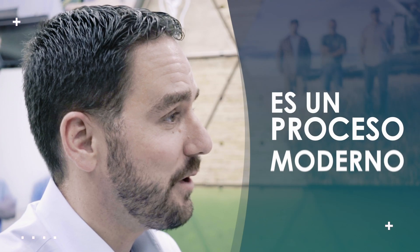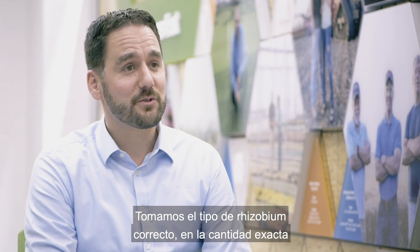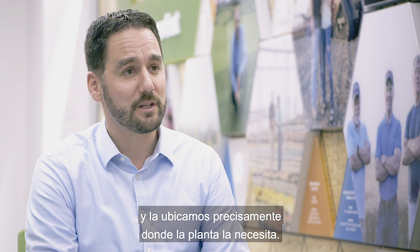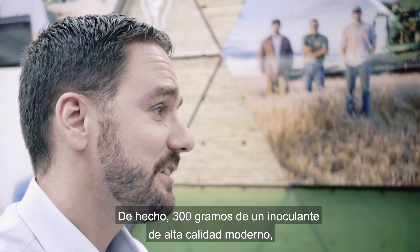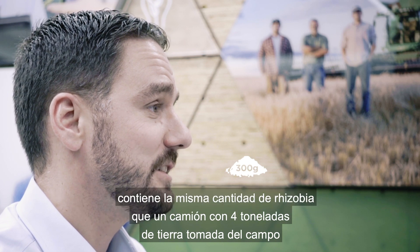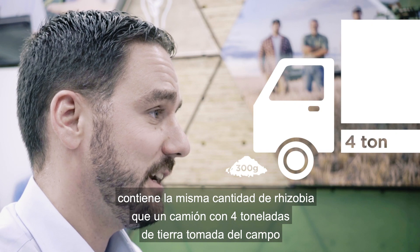This is a state-of-the-art process. We're taking what nature has given us and making it better. We're taking the right strain of rhizobia in the right amount and placing it exactly where the plant needs it. In fact, 300 grams of a modern high-quality inoculant contains as many rhizobia as a four-ton truckload of soil taken from the field.